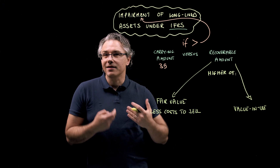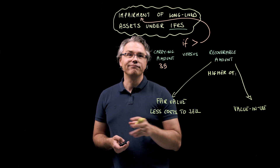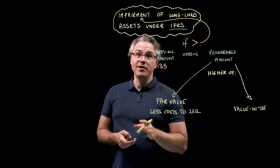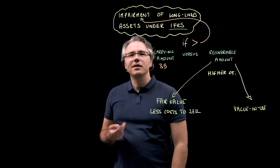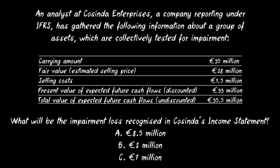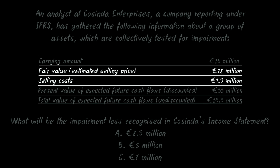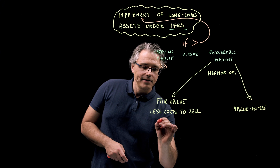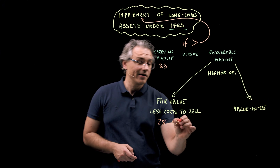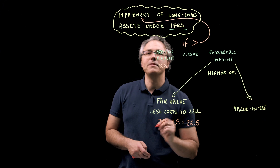Fair value less costs to sell represents how much we could expect to receive if the asset were sold, minus any costs necessary to make that sale possible, such as legal or transaction fees. The scenario tells us that the asset could be sold for an estimated 28 million euro with associated selling costs of 1.5 million — that's 28 minus 1.5, or 26.5 million.